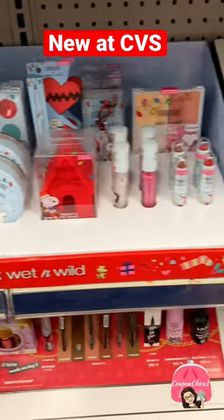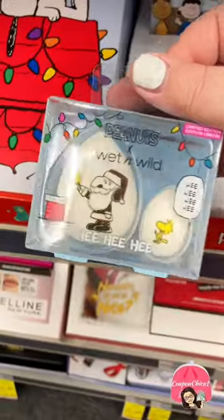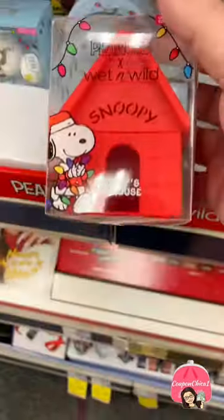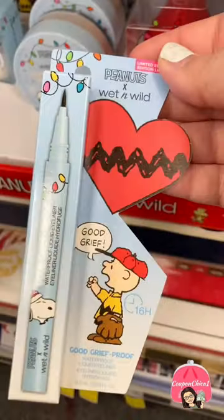Oh my gosh guys, look at this cute Peanuts when-wild makeup collection! They have a beautiful 15-pan eyeshadow palette, a makeup sponge set, translucent setting powder, a cute little Snoopy house to put your sponges in — adorable — and a waterproof eyeliner.